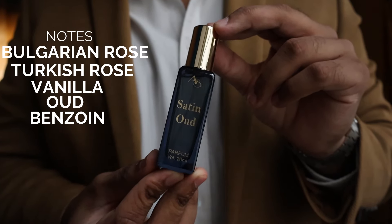Satin Oud imitates Oud Satin Mood. It's a very thick, dark, resinous, and incensy rose — imagine a rose dipped in vanilla and everything sweet, plus oud. The prominent notes are Bulgarian rose, Turkish rose, vanilla, oud, and benzoin. All the perfumes I've tested from this house are extremely close to the originals — around 90 to 95 percent similarity.